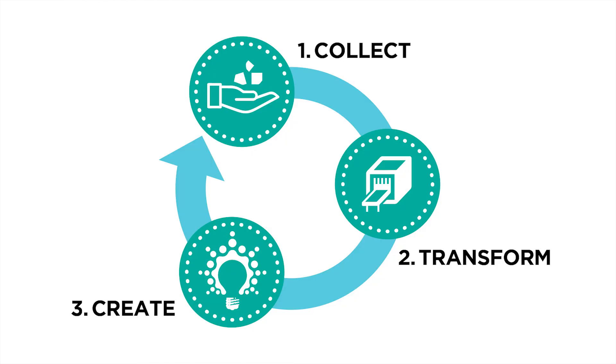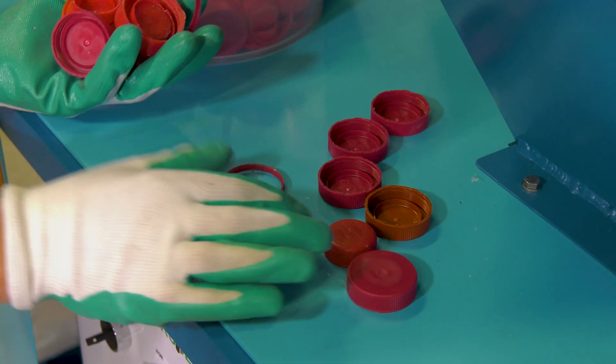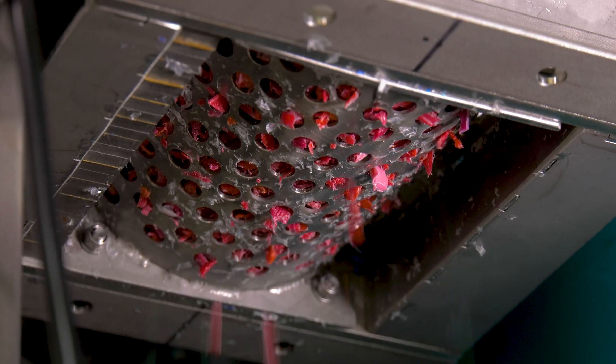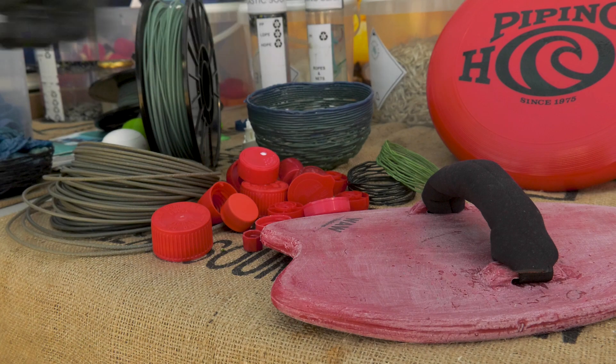The closed loop or circular economy is a very important concept. The way I see it, it's based on three stages: the collecting, the transforming, and the creating of new products that communities and people will buy. It takes waste products out of the system and creates new products for the economy. Once we identify the industries that are using recycled material, that's where we create a closed loop.